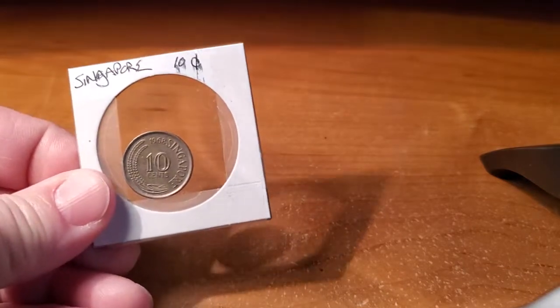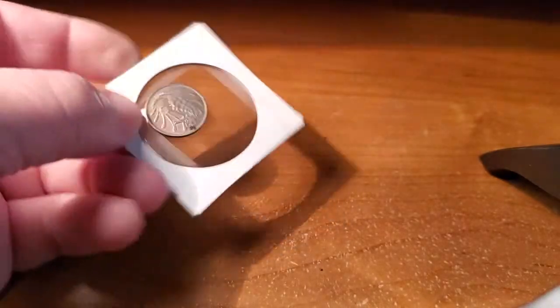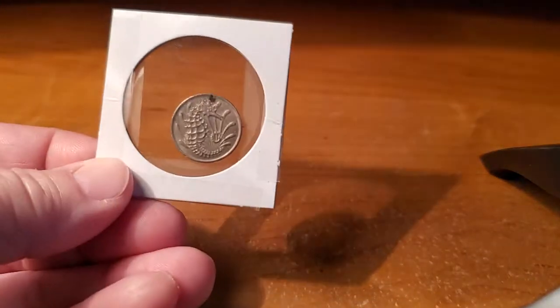Today I'm going to talk about my Asian coins. I believe I got all of these in change here in the United States — they really stick out. Back in the day, McDonald's was giving out foreign coins as a promotion in the 80s, so some of these might be from that, but most I got in regular change. My first one here is a Singapore 10-cent piece from 1968, which has a seahorse on the back — pretty cool.